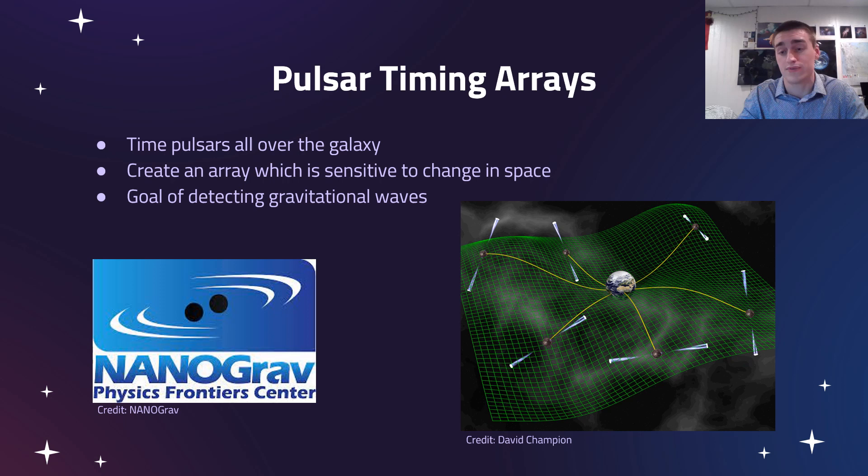NANOGrav is the North American Nanohertz Observatory for Gravitational Waves. It is a pulsar timing array, and pulsar timing arrays time pulsars from all over the galaxy, creating a sort of array that is sensitive to all sorts of changes in space and time. NANOGrav's goal is to detect gravitational waves from the signals received from pulsars.